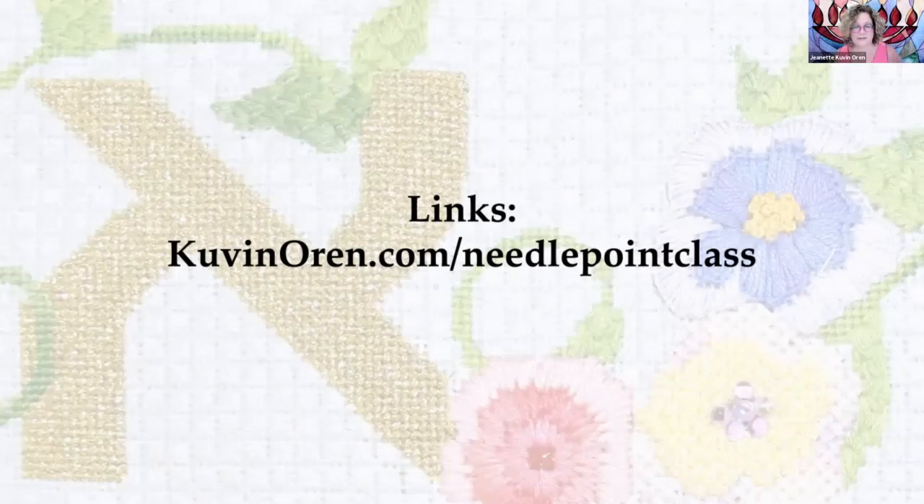I want to thank Susan Hoekstra immensely for her time and her expertise. The links to everything are on my website — the suffix is 'needlepoint class' — and there are links to everything discussed today. Now I'm going to stop sharing my screen and ask Julie to help me identify anyone who would like to share their work. We would love to have a little show and tell. There were a few questions that came in — should we do the questions first and then people can grab their needlepoint work to share?